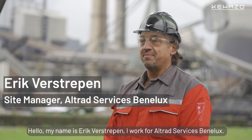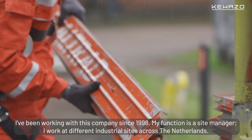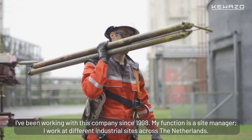Hello, my name is Erik Verstrepen. I work for Altrad Services Benelux. I've been working with this company since 1998. My function is site manager. I work at different industrial sites across Holland.